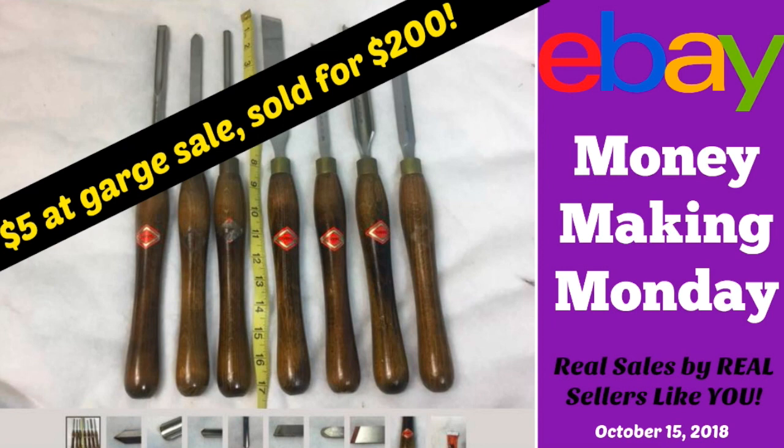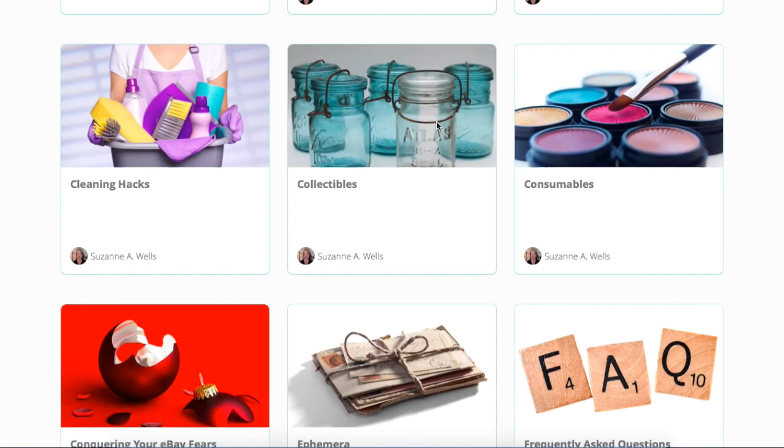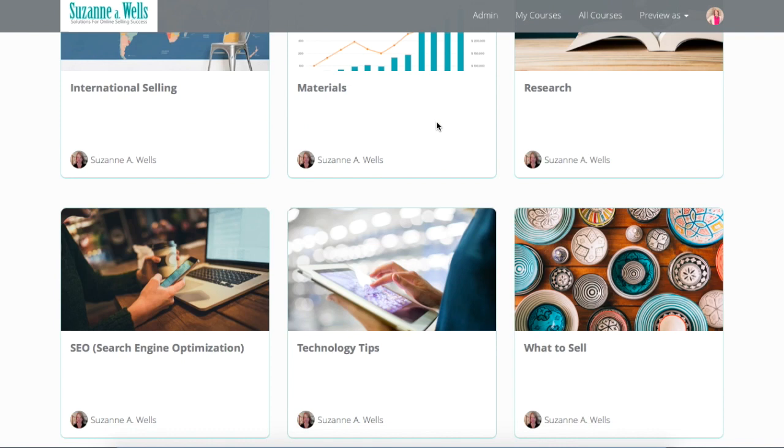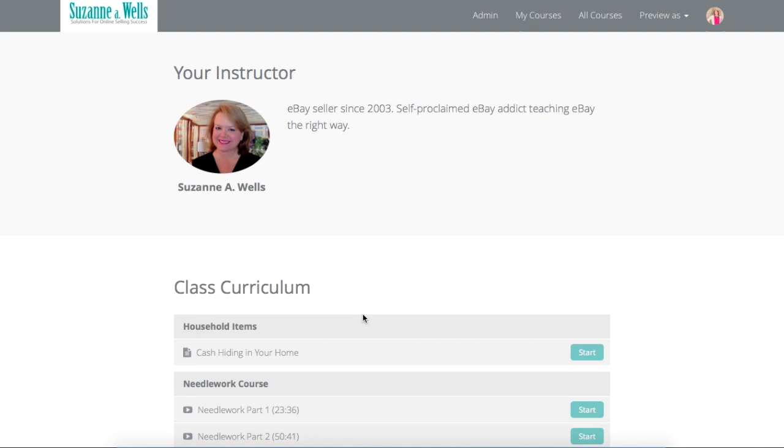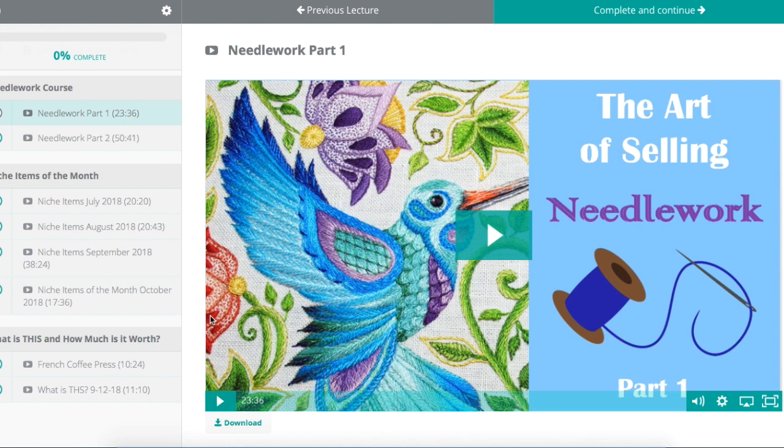Before we get started, just a quick announcement. The Needlework course is now available in the Premium Content Library. If you are already a member, it's down in the What to Sell section. Part one is 23 minutes long and it's just an overview of what needlework is, what kind of things you can sell, and some things that have actually sold with the prices. This is one of those things where you just don't know what you don't know if you're not selling this stuff.